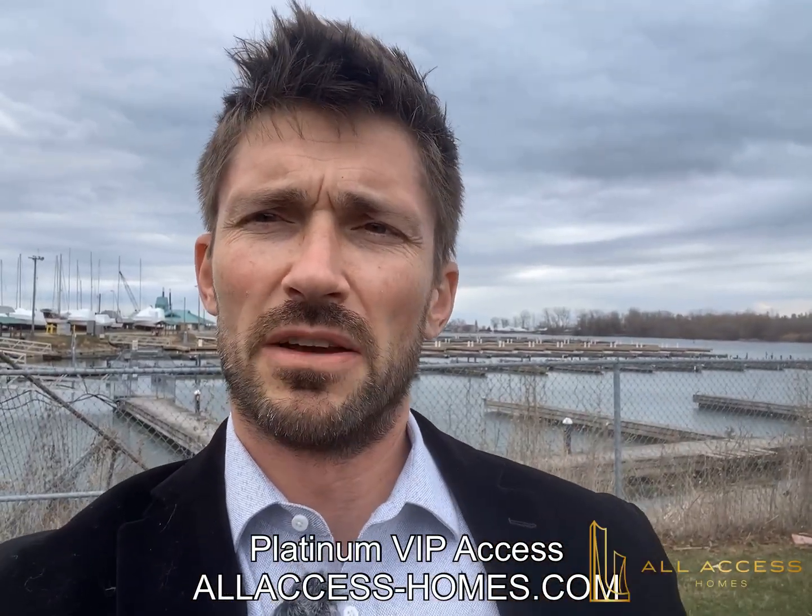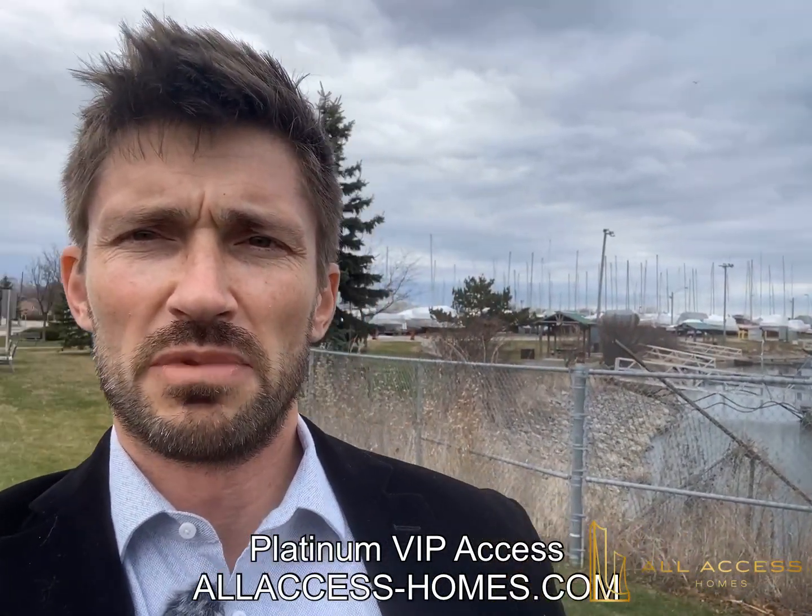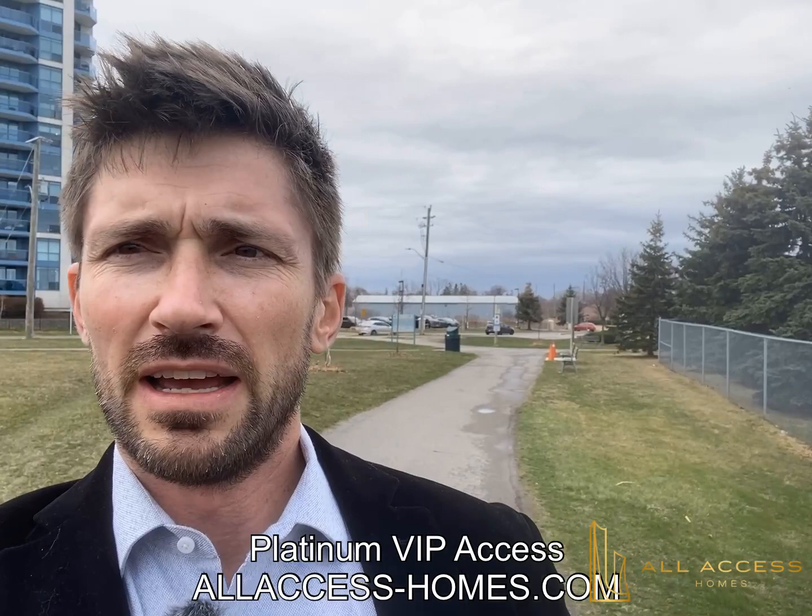I'm now standing at the Whitby Harbour. I'm going to take you a little bit to the right and show you — this is the beautiful view people will have from their condo. We are going to be right where you see that warehouse right here beside these other condos. Right there is going to be the tower and the five low-rise buildings.